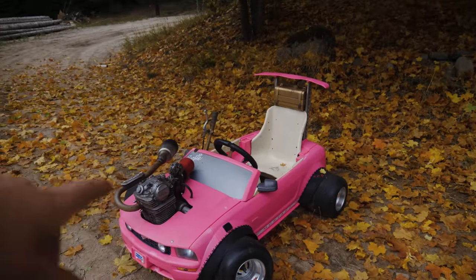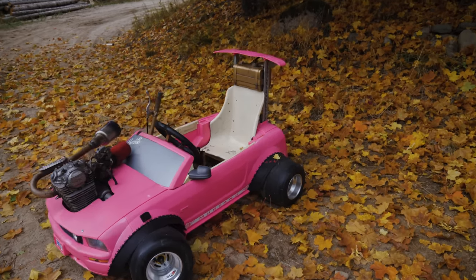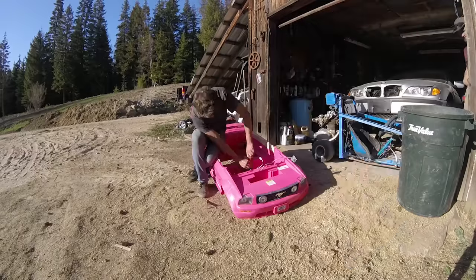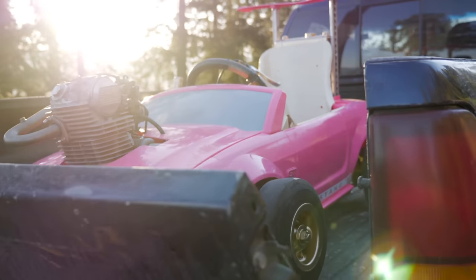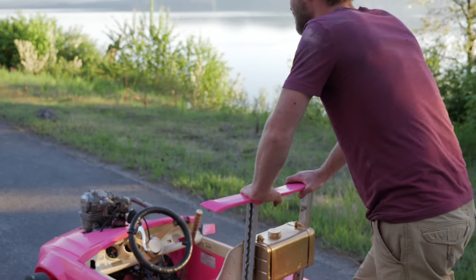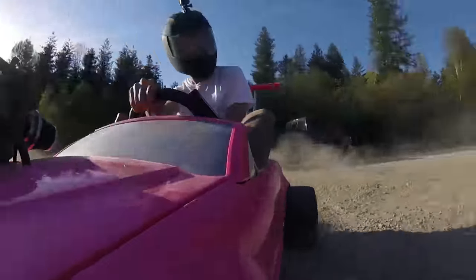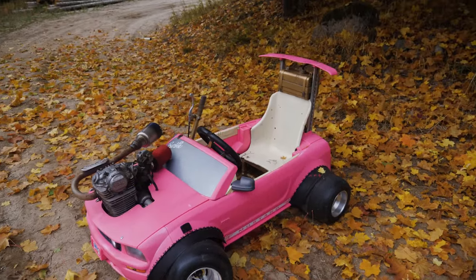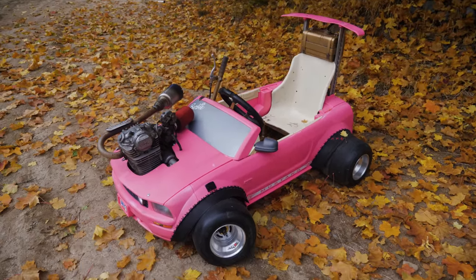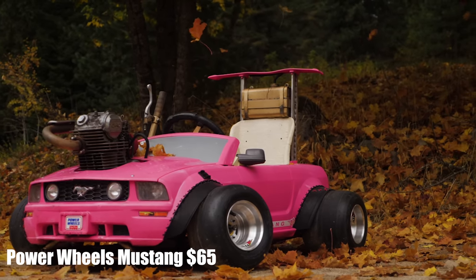The first step of the process for me was actually getting the Power Wheels toy, because everything else basically doesn't matter until I know what size everything needs to be. I chose the pink Mustang because out of all the Barbie cars I thought it was the most pink and the most ridiculous — and obviously being ridiculous is a big part of the Barbie car. I found a guy from Spokane that had one and offered him $65 and he took it, so that was the Barbie shell.